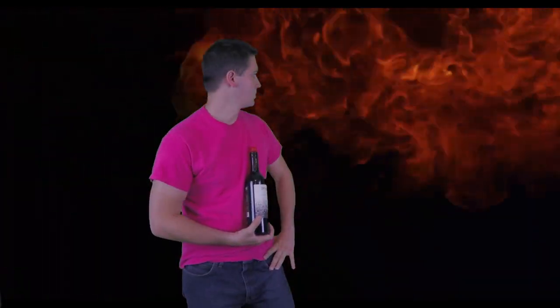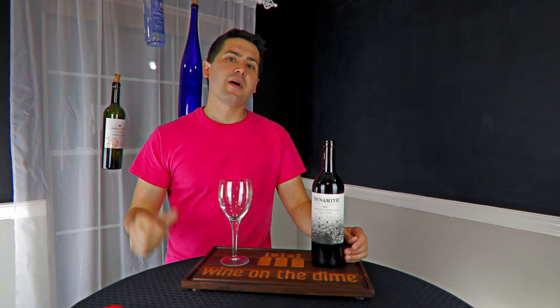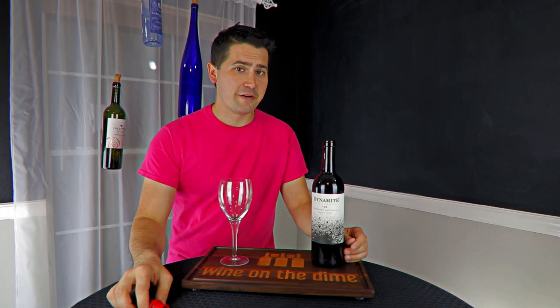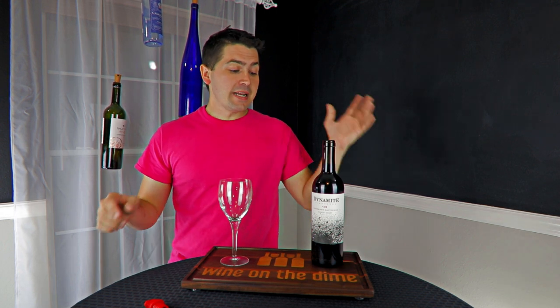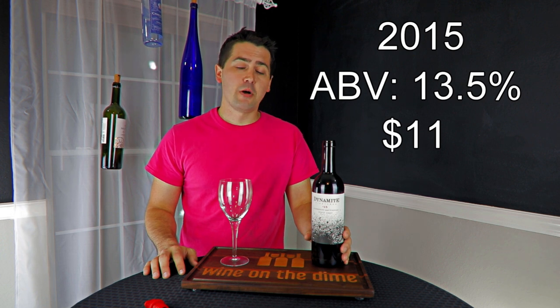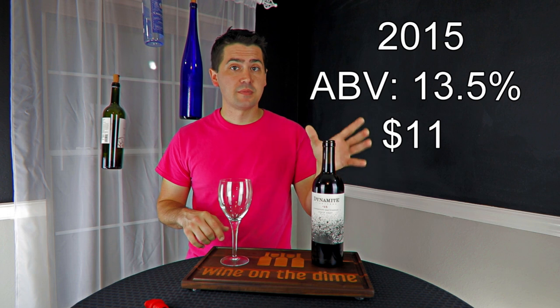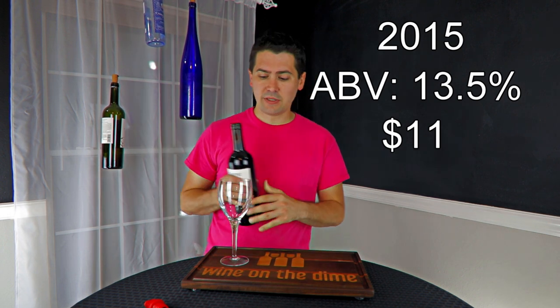Hey everybody, I hope that explosive intro caught your attention. Today I'm going to be reviewing the 2015 Dynamite Vineyards Cabernet Sauvignon. It's 13.5% alcohol by volume, and I paid $11 for it at my local grocery store. It's from Sonoma, California. Let's take a look at it.